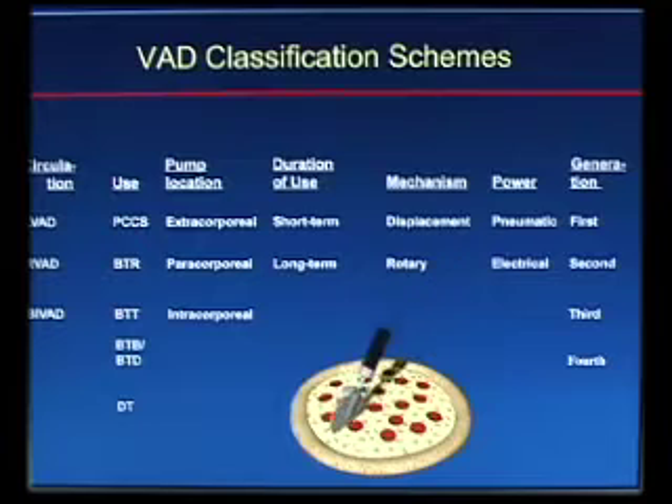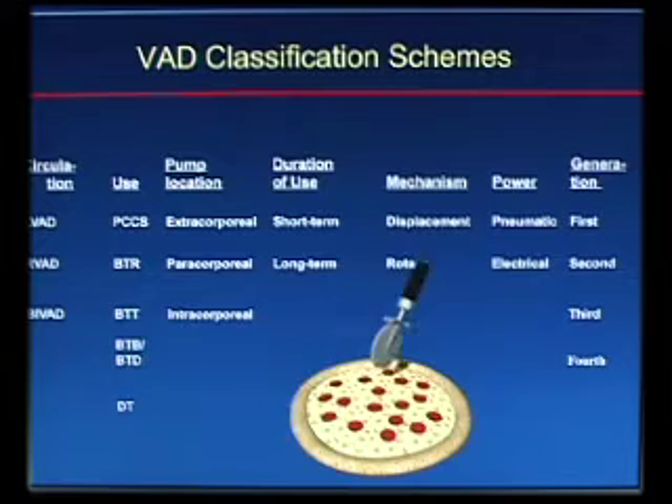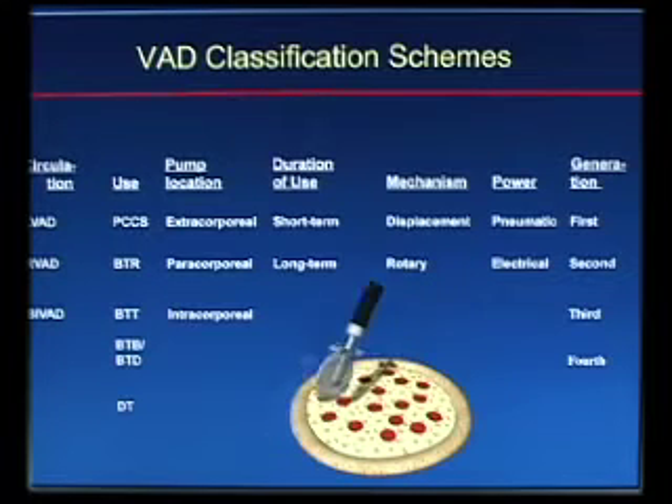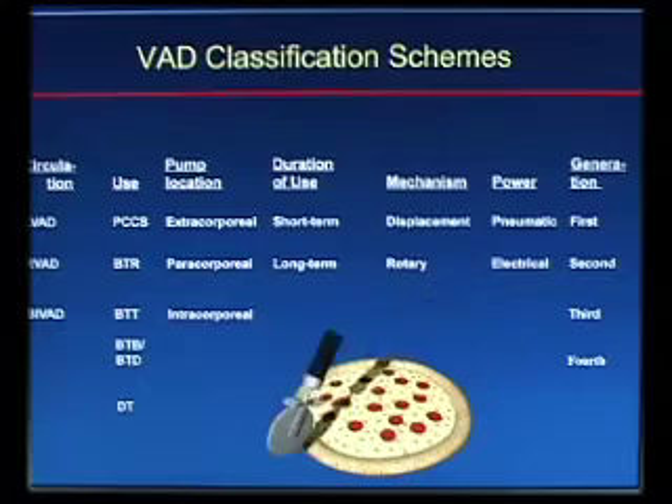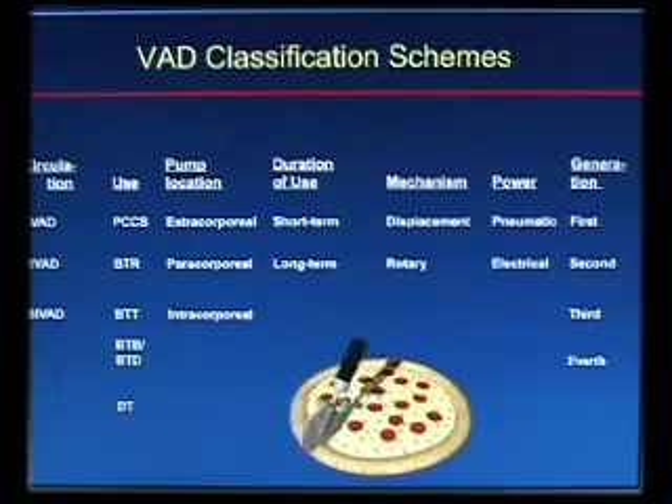The HVAD is the third generation device approved for bridge to transplant. What makes a third generation device different from a second is that it's magnetically levitated — none of the moving parts touch each other — and that is going to increase longevity incredibly.